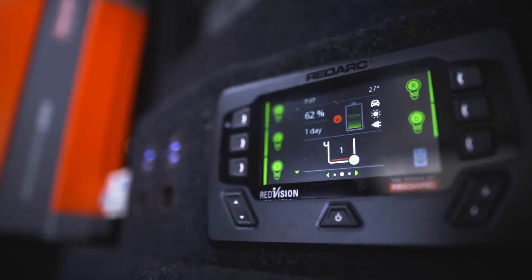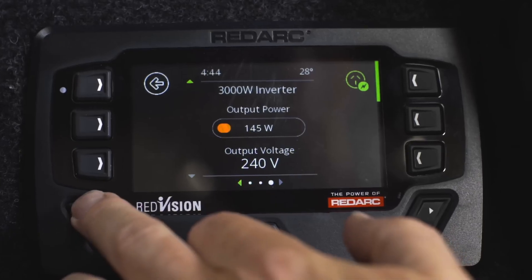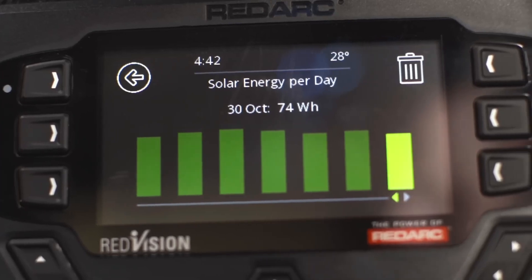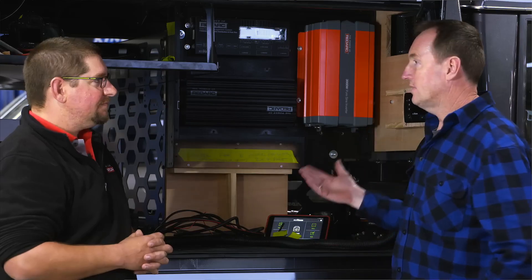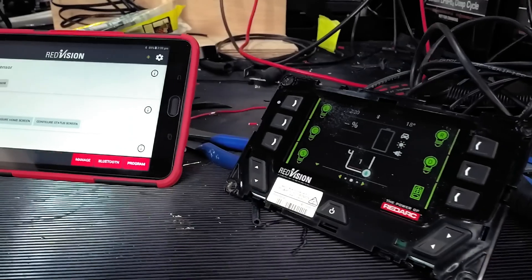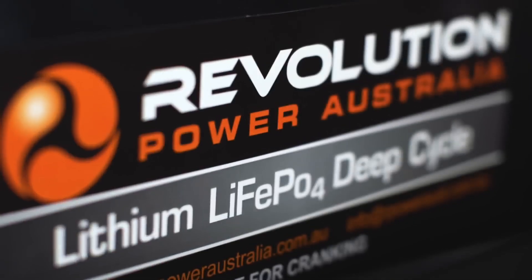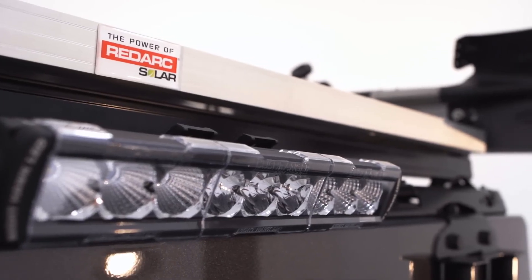In the back we're running RedArc's RedVision system, which allows us to monitor all the lighting, water tank level, and battery level — and see exactly how much power we're using or generating at any time, whether from solar or while driving. We can also plug the whole system into 240V. Stuart Peddle from RedArc spent about seven hours helping me specify the system, then assisted on the install for a full three days. We have four 60 amp-hour lithium batteries from Revolution Power Australia up front in the service body — RedArc use them as a benchmark because they're reliable. There are also two fixed solar panels on the service body roof providing a total of 300 watts.